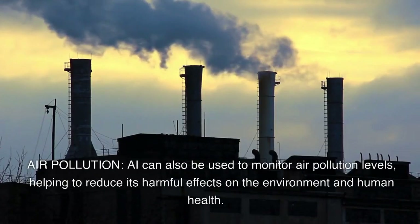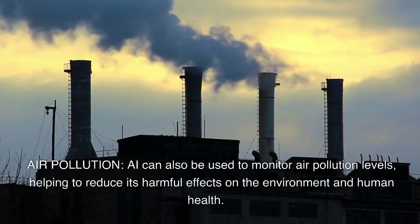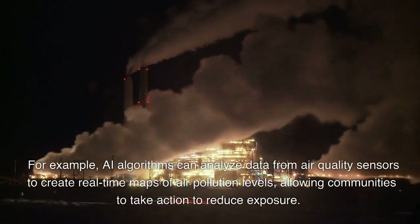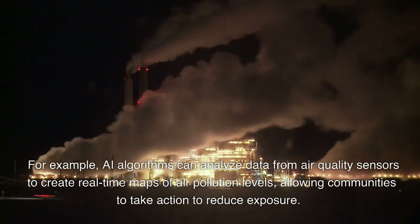Air pollution. AI can also be used to monitor air pollution levels, helping to reduce its harmful effects on the environment and human health. For example, AI algorithms can analyze data from air quality sensors to create real-time maps of air pollution levels, allowing communities to take action to reduce exposure.